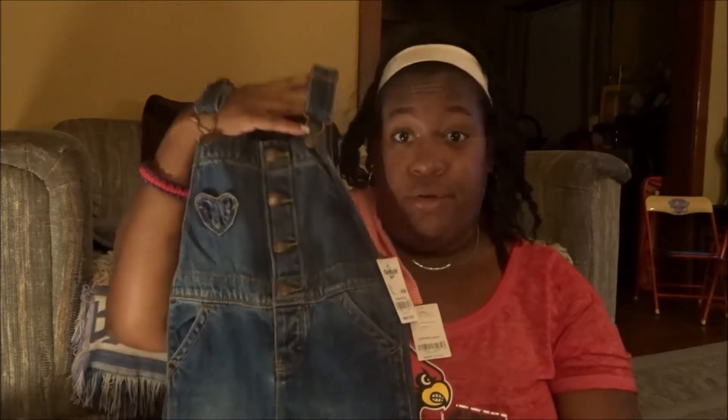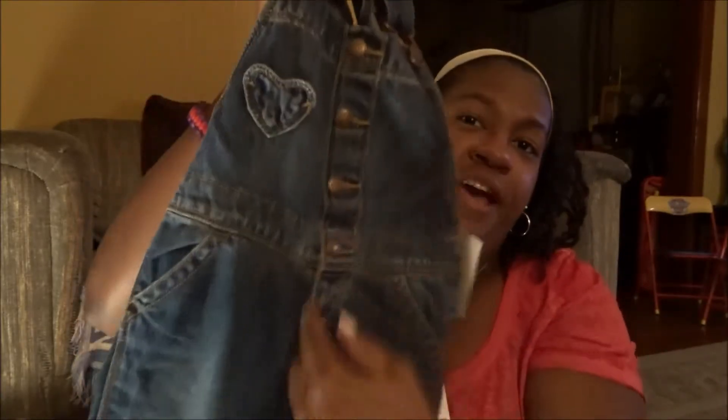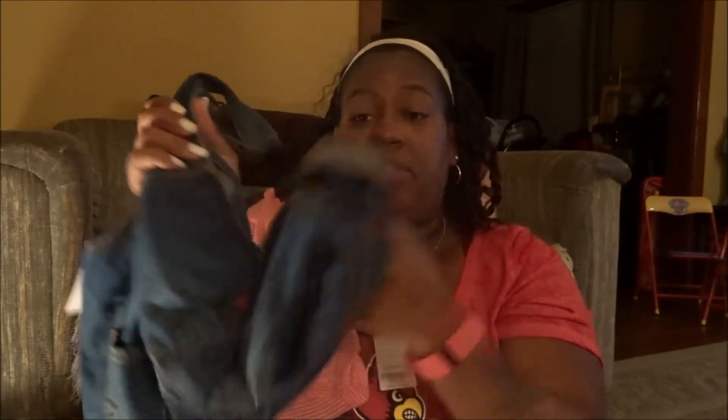My mother hates overalls, everybody I know hates them, but I love them — throw a shirt on, button it, and you're good to go! These OshKosh overalls are a little different: they have a heart on the front pocket, and they button all the way down the side instead of having a big pocket. The back has the OshKosh logo, they're 24 months, and they snap at the bottom for easy diaper changes — that's why I got them.